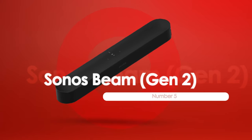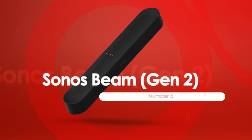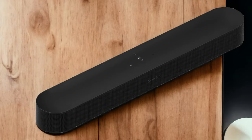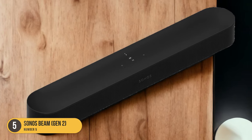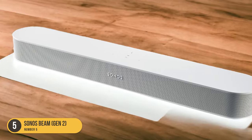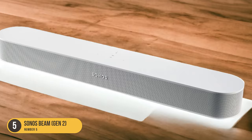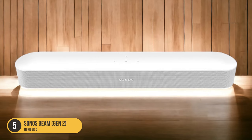At number 5, we have the Sonos Beam Gen 2, best for movies. When it comes to finding the best soundbar for movies, the Sonos Beam Gen 2 is a top choice due to its immersive experience, compact design, and Dolby Atmos support. The Sonos Beam Gen 2 is designed to widen the soundstage, creating a more immersive experience for movie enthusiasts.